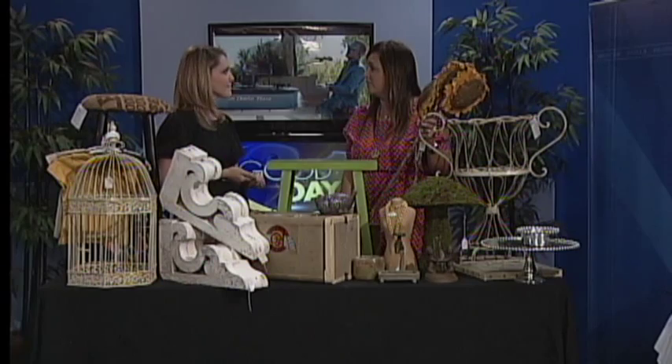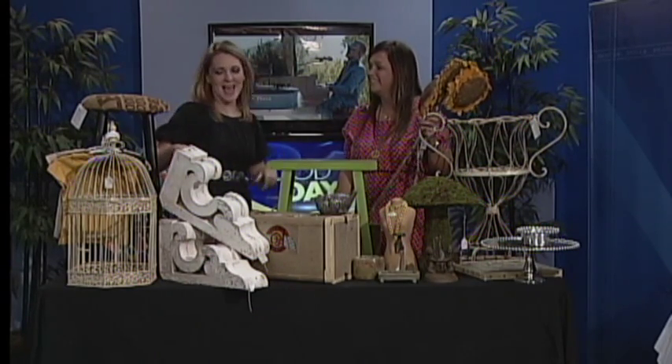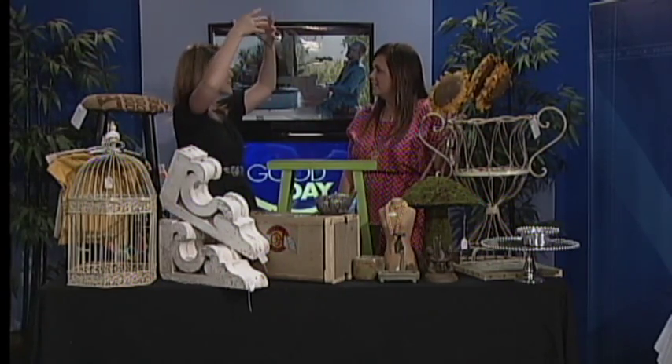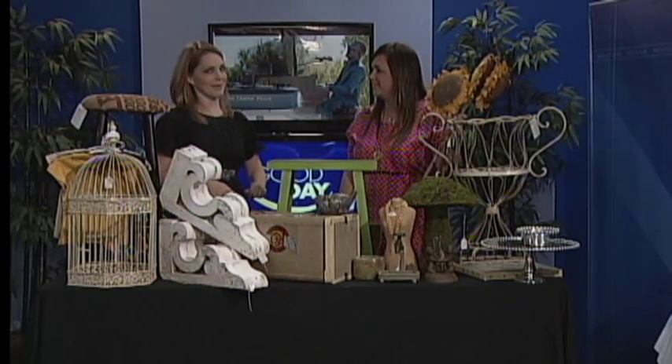Bird cages are so beautiful — birds and bird nests are really in right now. Folks are decorating with birds everywhere. We have ceramic ones and ones that even look real. I actually saw on Pinterest someone had taken a bird cage like this, flipped it upside down, and put it on top of a light fixture — and we have those! We also hang jewelry on these and sell them as jewelry holders.